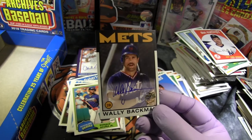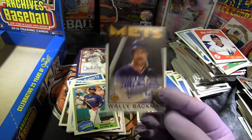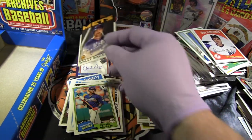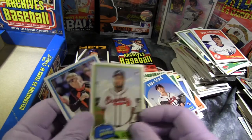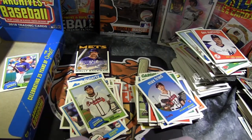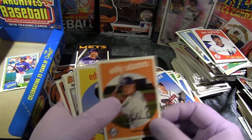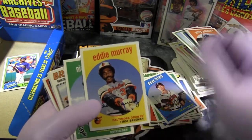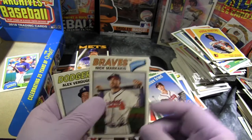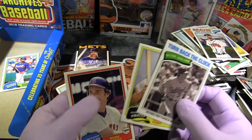And our next auto is Wally Backman — not numbered, but Archives Fan Favorites. Some Mets fans would love that one. Couple of rookies — Acuna rookie right there. Willie Adams rookie. My all-time favorite player, Eddie Murray. Nicky Delmonico rookie, Nick Markakis, Alex Verdugo rookie. And we end it with Kiner, Conseco, Kiner, and Boggs.